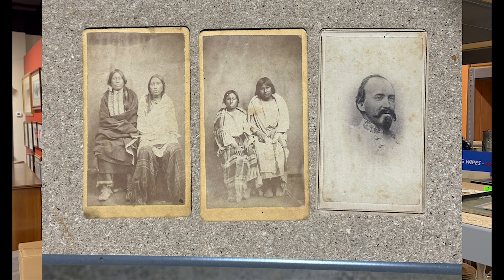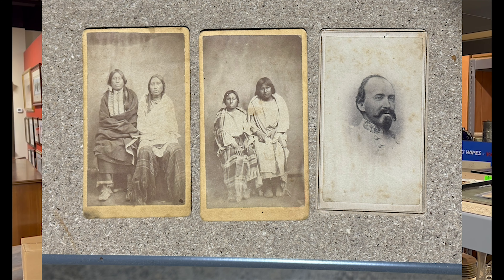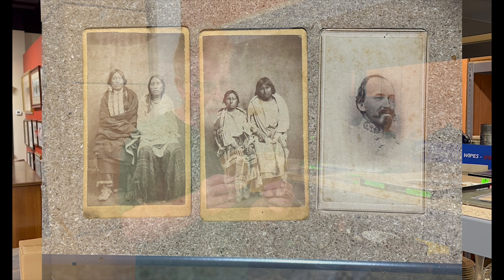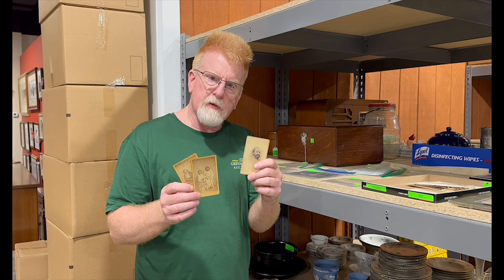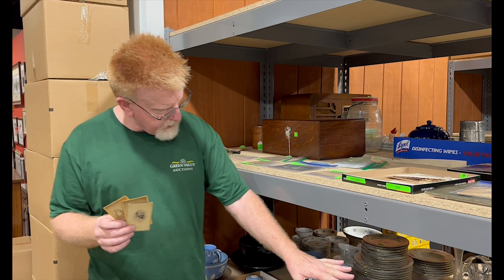We've got some good early CDVs, including Native American photographs taken at Fort Sill in Indian Territory. We've also got a Confederate General CDV and a lot of good paper items. We also have a selection of Wedgwood Jasperware.